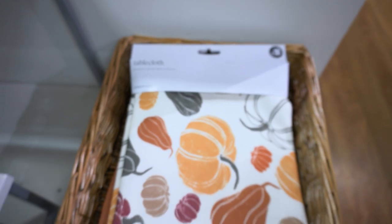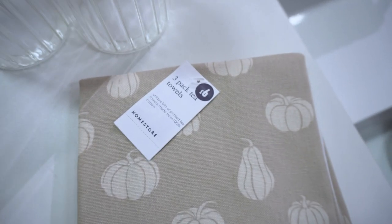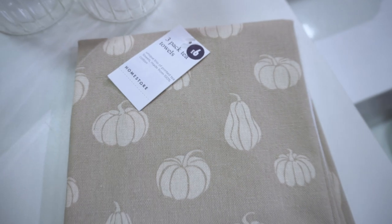We have found yet some more autumnal things. I've also found the dog section — that's a bit dangerous. In this tray over here, we have a pumpkin tablecloth and next to it we have a nice pumpkin ramekin. And then the tea towels — a three-pack of tea towels for £6, a bargain!